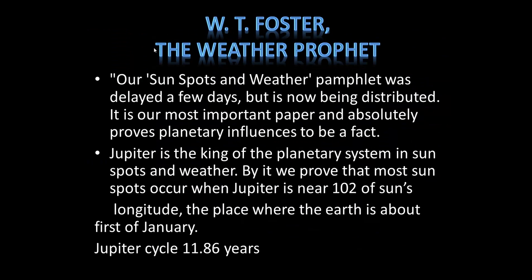W.T. Foster was actually called the Weather Prophet in the papers at the time. Here's a little snippet out of one of his pamphlets: 'Our Sunspots and Weather pamphlet absolutely proves planetary influences to be a fact. Jupiter is the king of the planetary system in sunspots and weather. The most sunspots occur when Jupiter is near 102 degrees of the sun's longitude — the place where the earth is about the 1st of January.' The Jupiter cycle is 11.86 years, rounded off to 12 years.